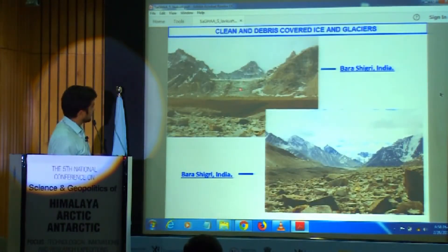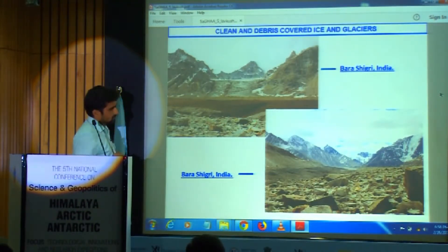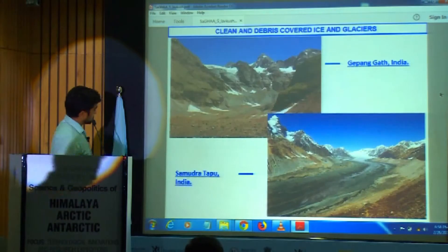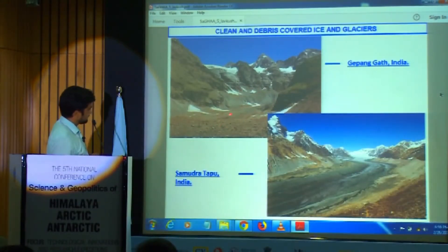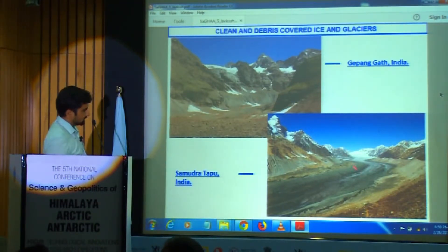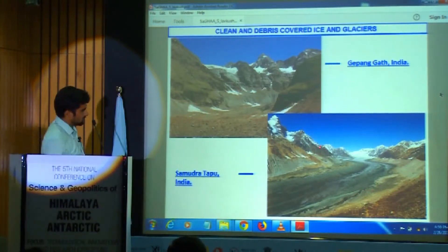This is just one glacier where the debris is transferred from the accumulation zone to the ablation zone. This is the Batal glacier, which has a length of 27 kilometers, and from the terminus up to 15 kilometers it is covered with thick debris. This is a valley view of the Barasigiri glacier. This is the Gepangar glacier with moraines formed through debris movement.